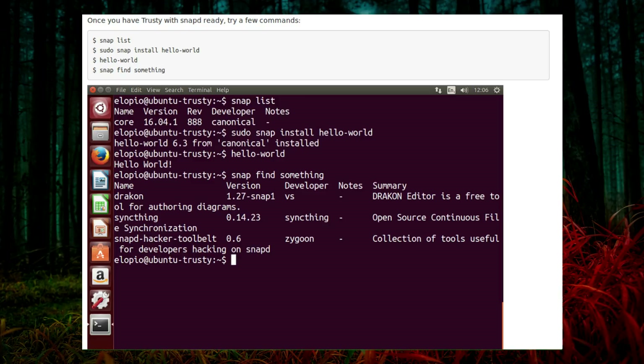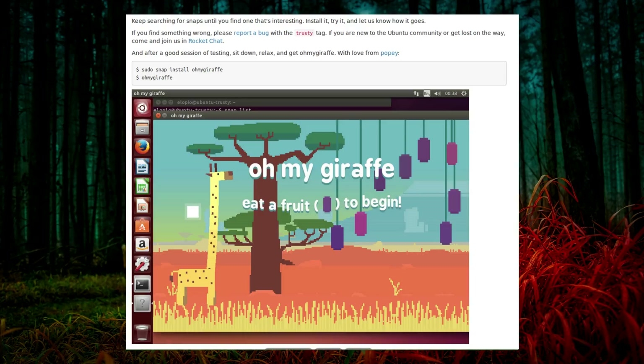Snapd has already landed in the Trusty archives and Ubuntu developers have been running many manual and automated tests on it. Now they would like to invite the community to test it, explore weird paths, and try to break it. Who is still running Ubuntu 14.04 in the current year?